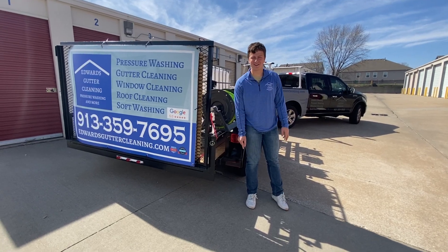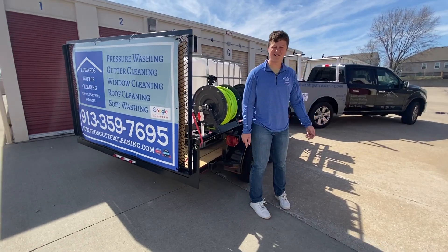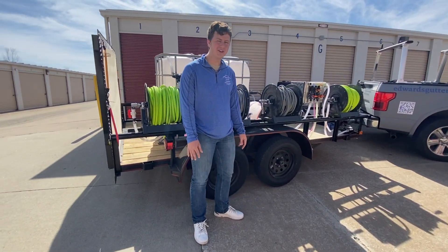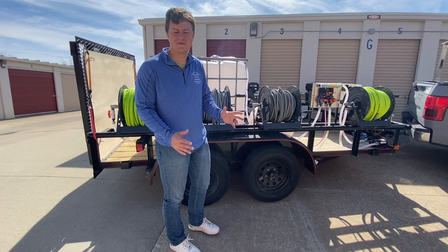Hi, my name is Mason with Edwards Gutter Cleaning and spring is here, so we're getting ready for a big season of pressure washing, gutter cleaning, window cleaning and soft washing. We're equipped to handle it all.